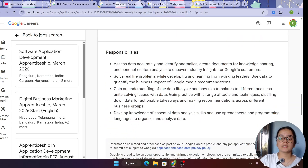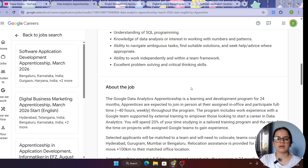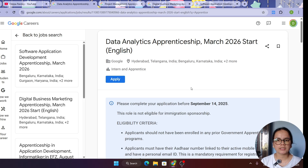If you want tips on how to prepare your resume for this, you can watch my videos where I have explained resume building. I've also uploaded a video with a Data Analytics apprentice at Google who is currently working in Hyderabad — he has shared about his application process, his experience, and what kind of interview questions were there. I'll leave the link in the description.